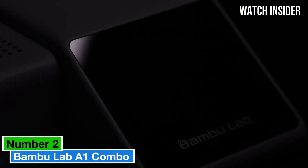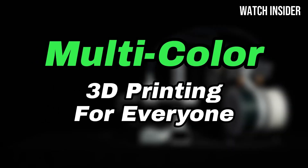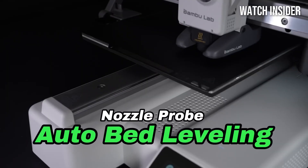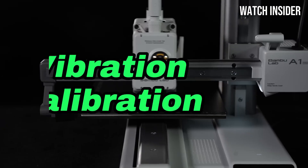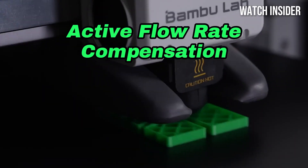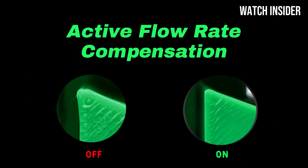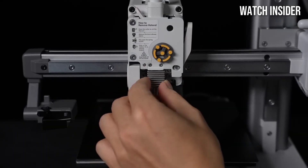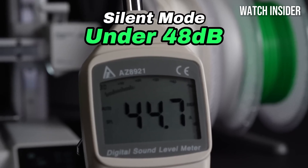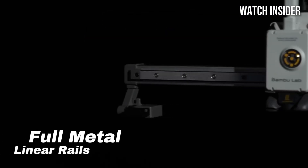Number 2: The Bambu Lab A1 Combo stands out as a remarkable contender in the market. Designed for both beginners and experienced makers, this printer combines ease of use with impressive performance, making it a must-have for anyone looking to dive into 3D printing. One of the most notable features is its user-friendly interface — the setup process is straightforward, with clear instructions guiding you from unboxing to your first print in no time. With high-speed printing capabilities and an impressive resolution, it produces detailed and precise models that rival much more expensive options.